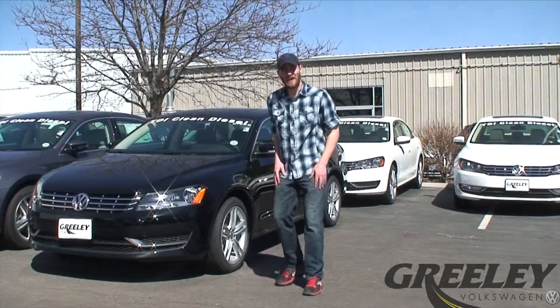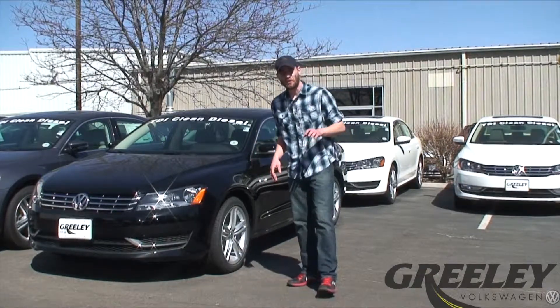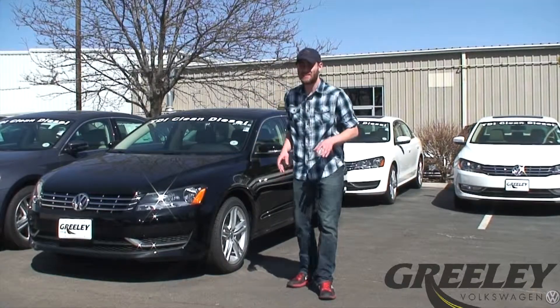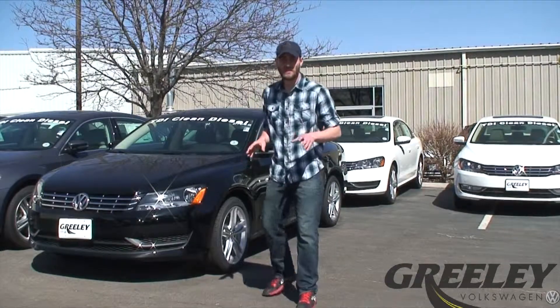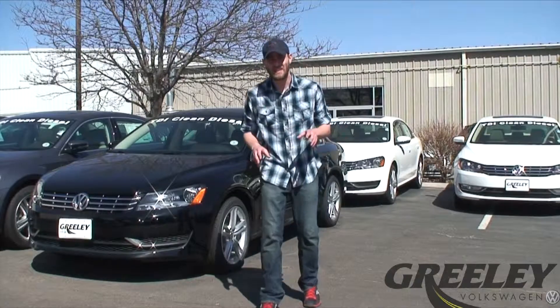Now, after airbag deployment and activation of the safety belts, the vehicle is going to continue to take extra safety precautions, making sure that you're able to get out of your vehicle after the accident has happened. What it's going to do is unlock all the doors, saving you time and helping first responders access the cabin if need be.